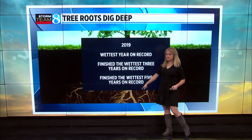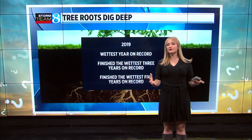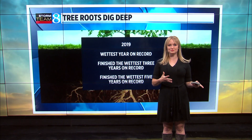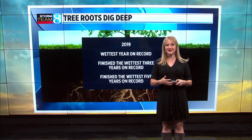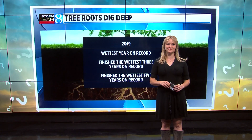Tree roots go a good six feet deep in some cases, so if you have a lot of groundwater, that can also help to mute the colors and delay the show. Bottom line: we had the perfect setup and we had the perfect show this year.